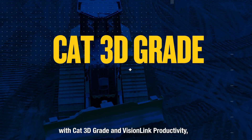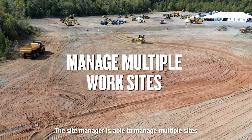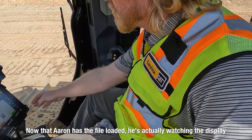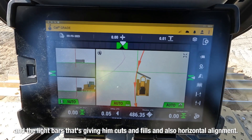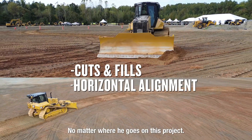With CAT 3D Grade and VisionLink productivity, the site manager is able to manage multiple sites in a much more proficient manner. Now that Aaron has the file loaded, he's actually watching the display and the light bars that are giving him cuts and fills and also horizontal alignment no matter where he goes on this project.